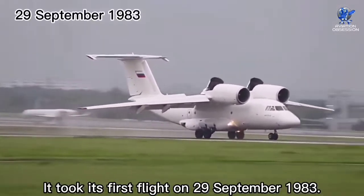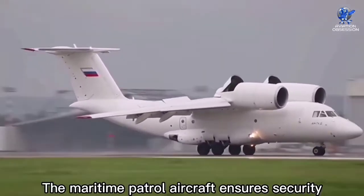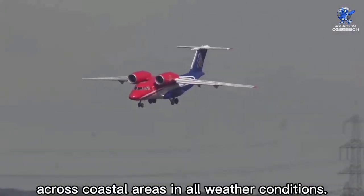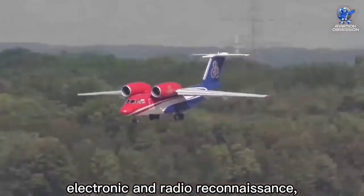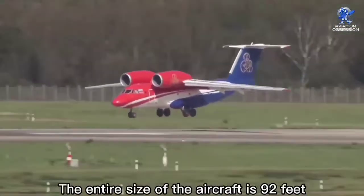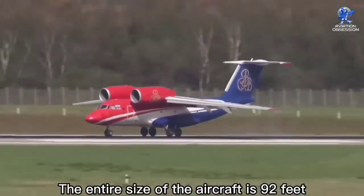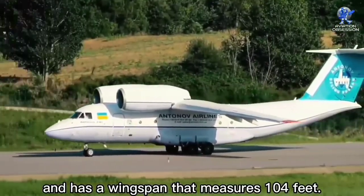The maritime patrol variant ensures security across coastal areas in all weather conditions. It may also be used for search and rescue, electronic and radio reconnaissance, and the detection of maritime pollution. The entire length of the aircraft is 92 feet and it has a wingspan that measures 104 feet.